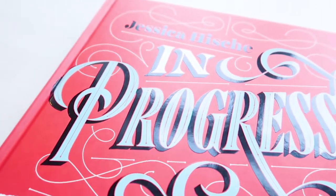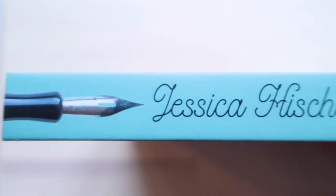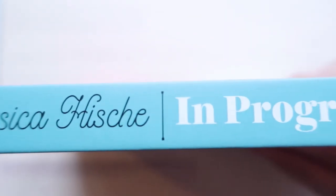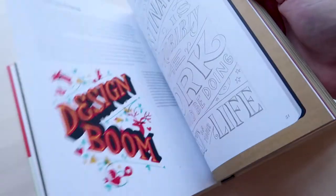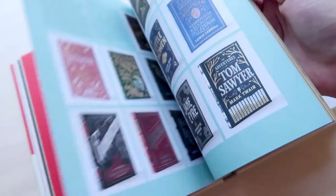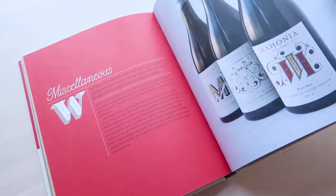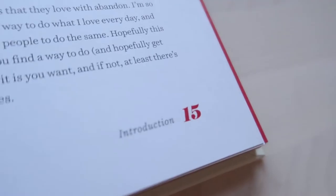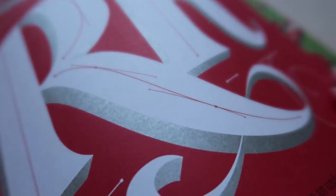My all-time favorite book is In Progress by Jessica Hische. She is an absolute queen in the design and illustration world and specializes in lettering. The book contains a good amount of some of her best work alongside tips for becoming a good letterer. The preface is written by Louise Fili and the book has some beautiful tactile elements to it, such as gloss on the cover and metallic ink throughout the interior pages to simulate graphite pencil sketches.